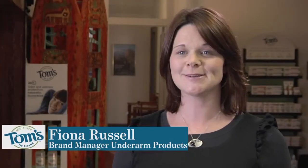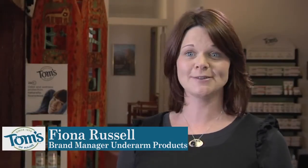Hi, I'm Fiona and I work at Tom's of Maine. I have worked here for over 10 years now. I'm Pam Sheeler. I've been with Tom's of Maine for 21 years.